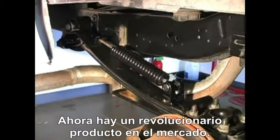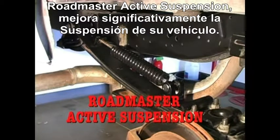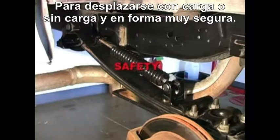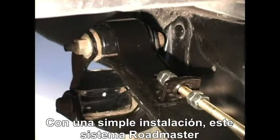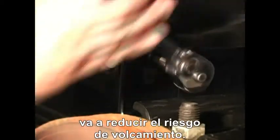There is a revolutionary patented product on the market, Roadmaster Active Suspension, which when fitted to these vehicles will significantly improve road handling, load carrying, and safety. With a simple installation, the Roadmaster Active Suspension system will reduce the risk of rollovers.